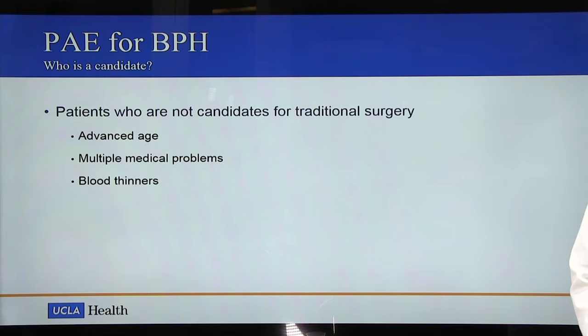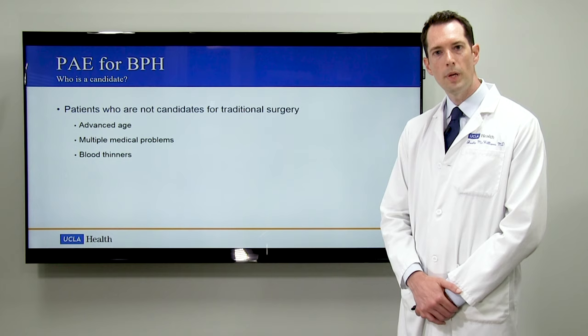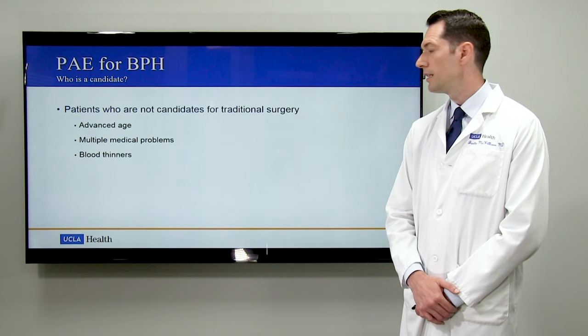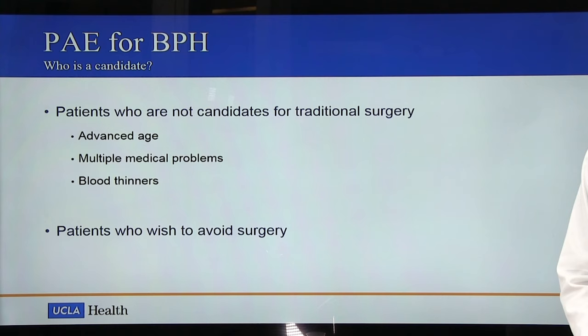PAE is unique because it is a minimally invasive procedure. Because of that, patients who may not be candidates for traditional surgery may be good candidates for PAE. This includes patients with advanced age, patients who have multiple medical problems, and patients who are on blood thinners and can't come off of them. Also, it applies well to patients who wish to avoid surgery because they're concerned about the possibility of complications or side effects.